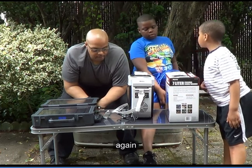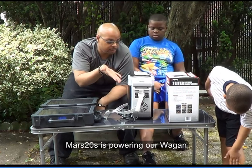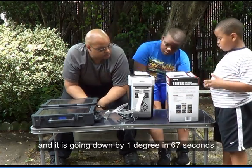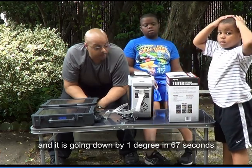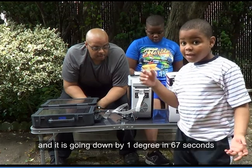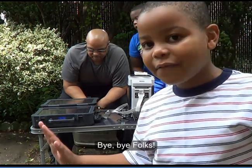So again, the Mars 20s is powering our Wagon fridge warmer. It's going down one degree every 67 seconds. And that's all for today. Bye bye folks.